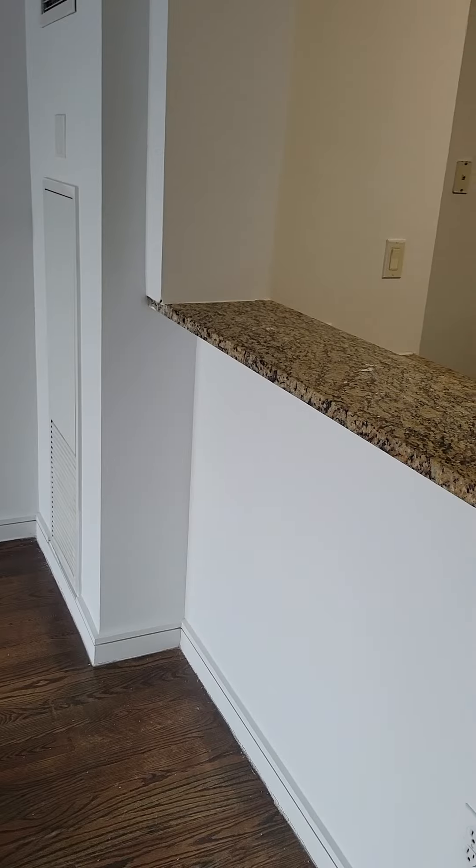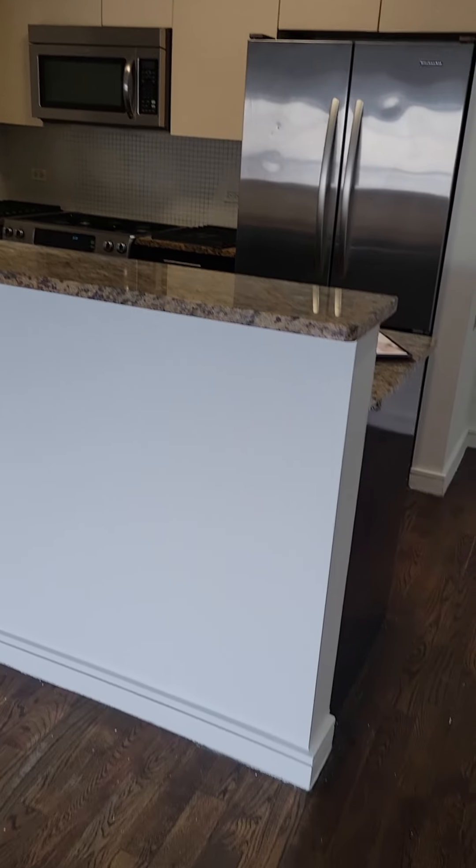Nice big closet here for storage — it should be a utility closet. On the other side of the kitchen countertop, space for some stools. Hang out in the morning, have some coffee.